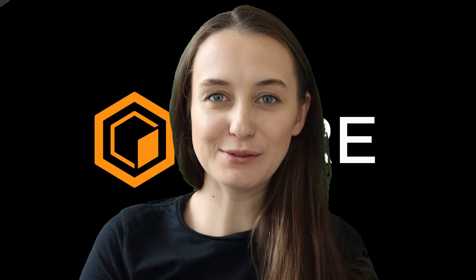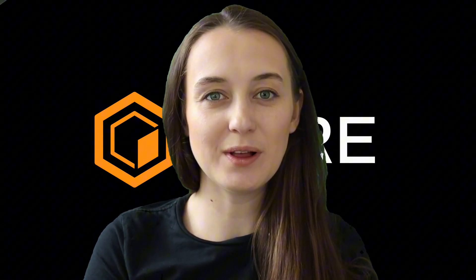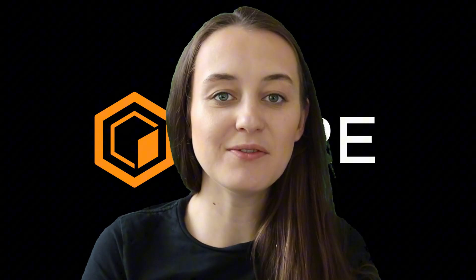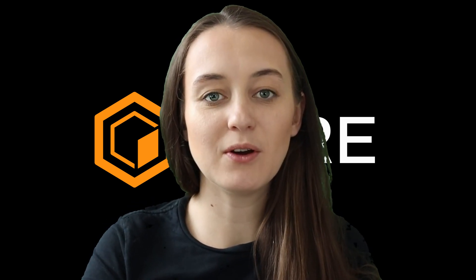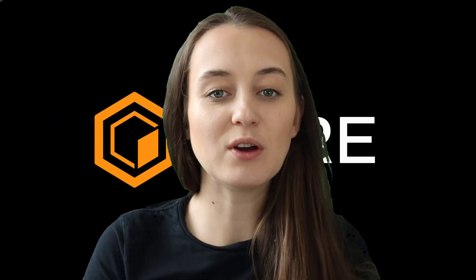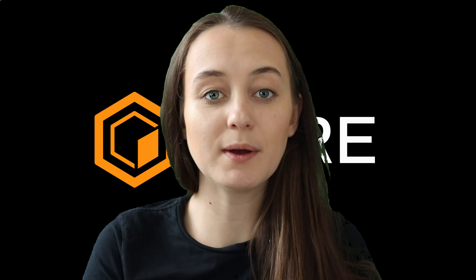Hi everyone, my name is Victoria. I'm the social media contributor to Core and welcome to another episode of Core Academy. You might have some questions about how the proof-of-work mechanism functions and how it's related to Core's pioneering concept of delegated proof-of-work. This will be our focus for today.